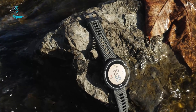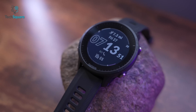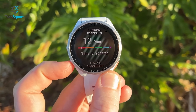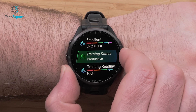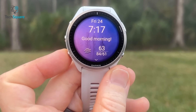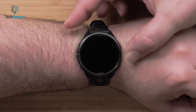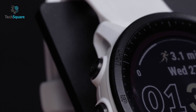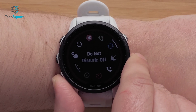The Forerunner lineup for Garmin has always been a popular series among athletes. The company introduced the Forerunner 955 series just 9 months ago and, surprisingly, Garmin came with another Forerunner model: the Garmin Forerunner 965. These two smartwatches come with a range of features designed to help you monitor your health and fitness goals, track your workouts, and stay connected on the go. In today's video, we're going to put them side by side and take a closer look at the key similarities and differences between the Forerunner 965 and 955 to help you choose the right smartwatch for your needs.